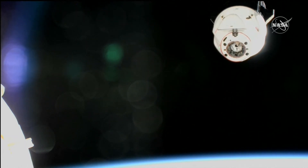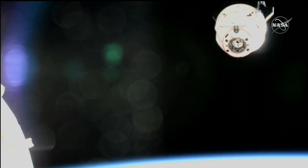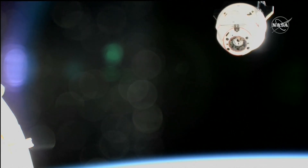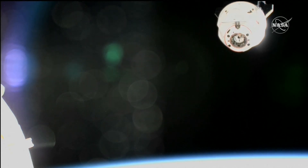Dragon is currently about 34 meters away from the International Space Station. We'll look for some milestones as Dragon continues to depart. The first of those milestones is about 200 meters away, and we call that the keep-out sphere.